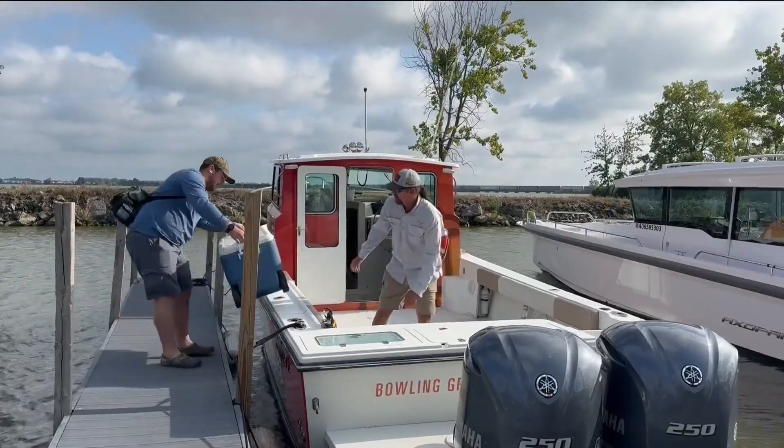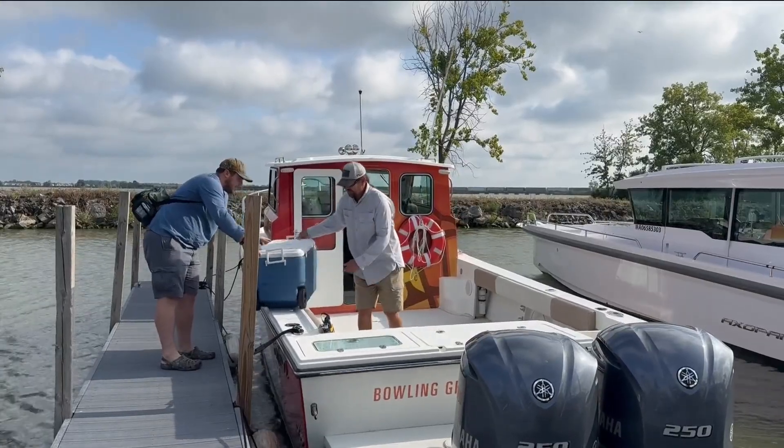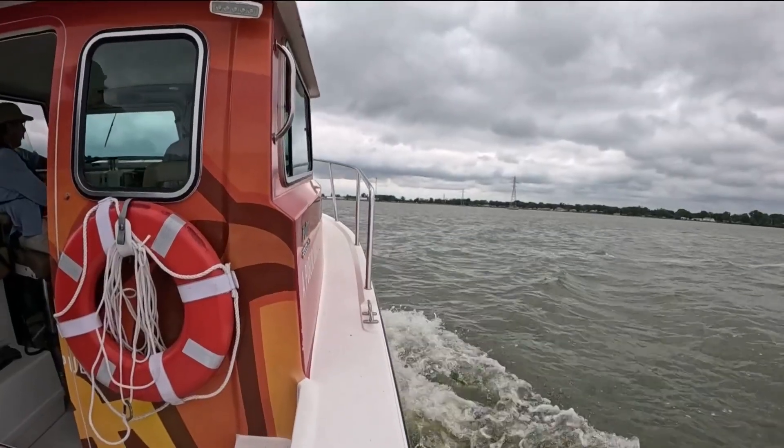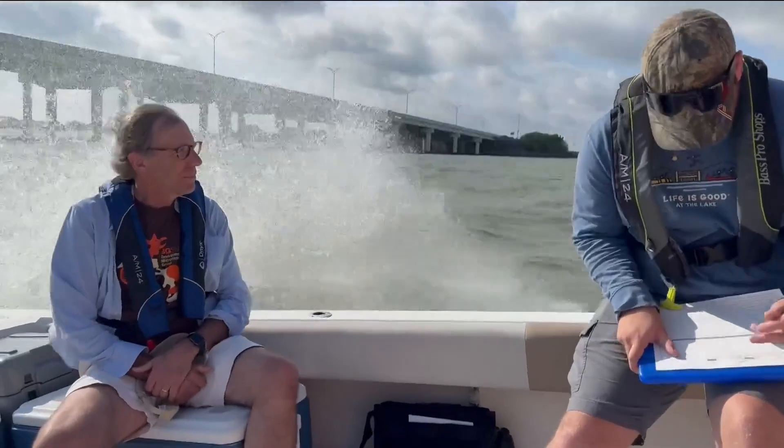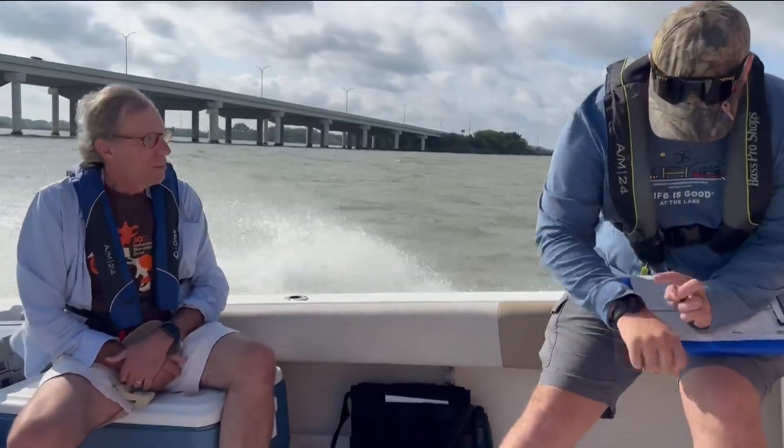For the past 10 years, we've been working on Sandusky Bay, which has had a history of some problems with toxic cyanobacterial blooms. We've been funded by the Ohio Department of Natural Resources to sample the bay roughly weekly through the summer months to look at water quality.